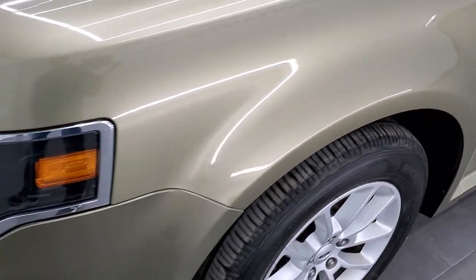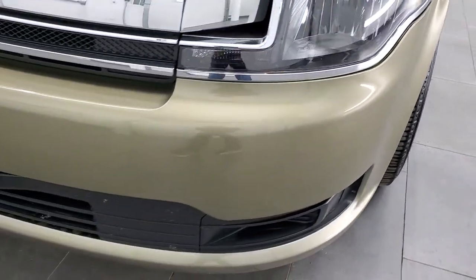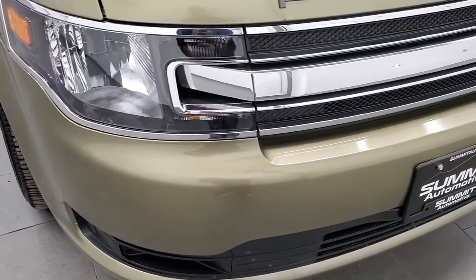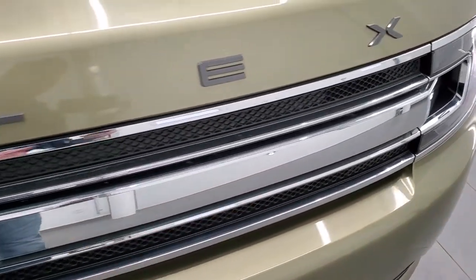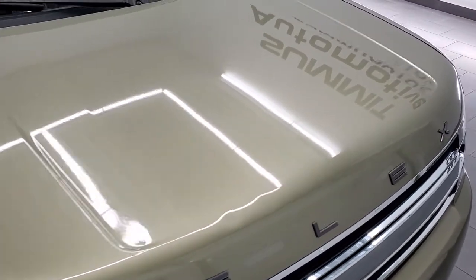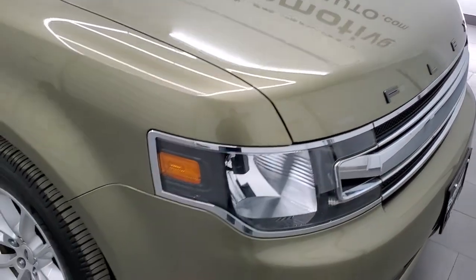Driver's side front fender — no major dents or dings on there. The headlight lenses are nice and clear. The front bumper is in excellent condition; I didn't see any major dents, dings, or cracks on that. This was the first year that they had the minimalistic grille with the single silver line that went across. You get the Flex block lettering. Hood's in pretty nice shape — got a couple little dings on there but nothing too bad.